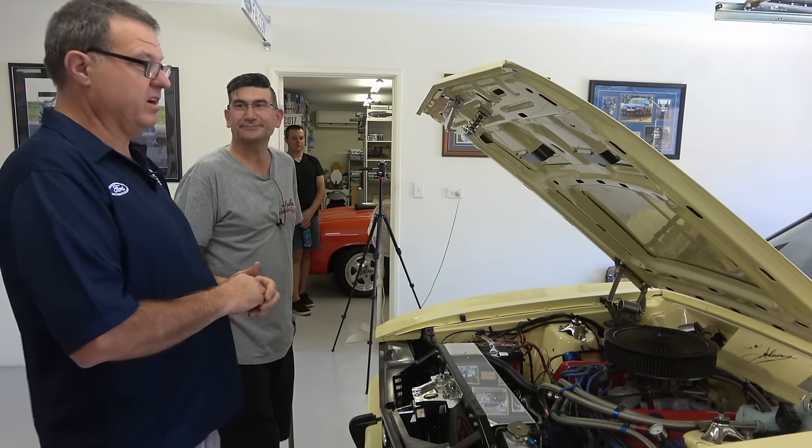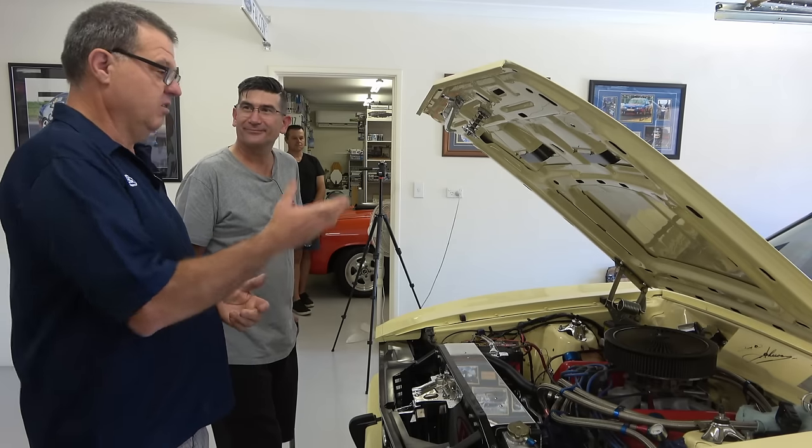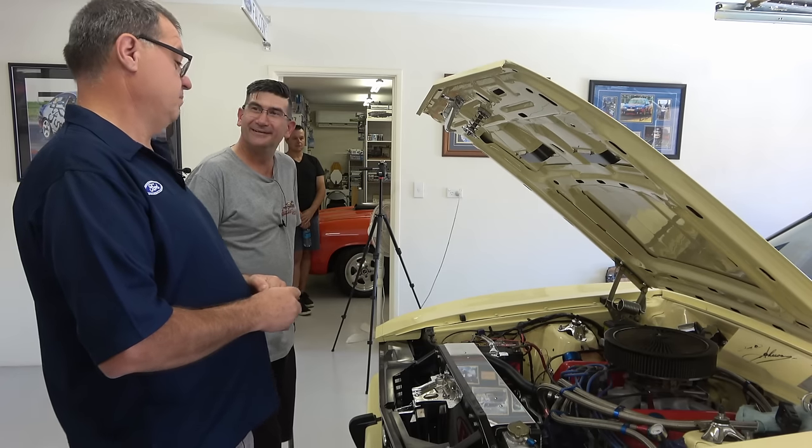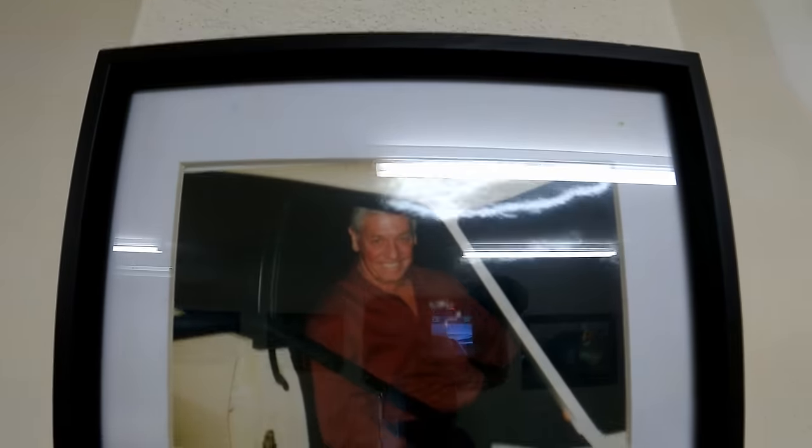He wanted to go in the car, so we all had our cars autographed by him. And then 10 years prior to that, I had Dick Johnson sign this car — and I've got the photos on the wall of him signing it and sitting in it.